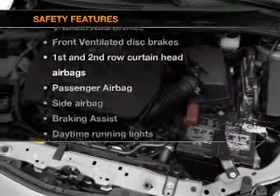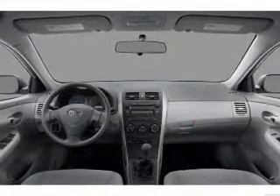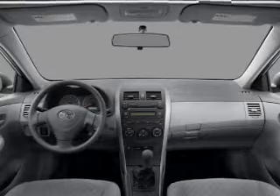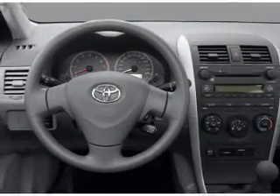rest assured knowing that these top safety components are included: front ventilated disc brakes, passenger airbag, side airbag, curtain head airbags, and daytime running lights.